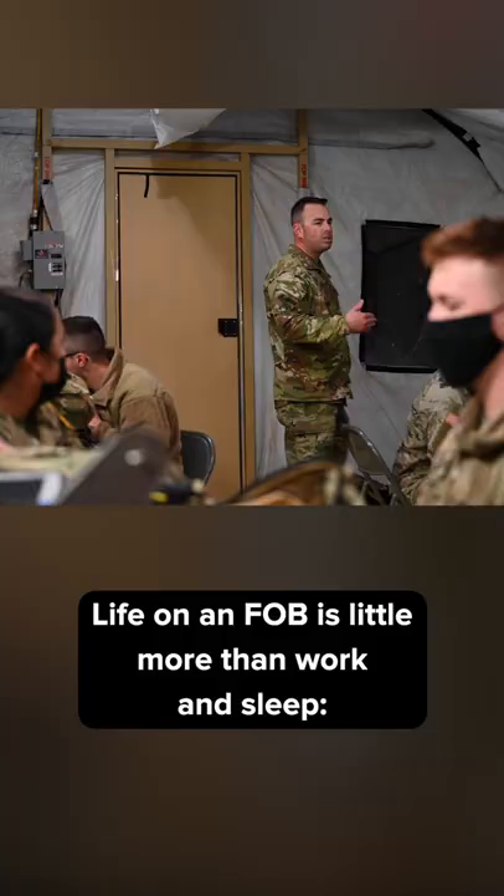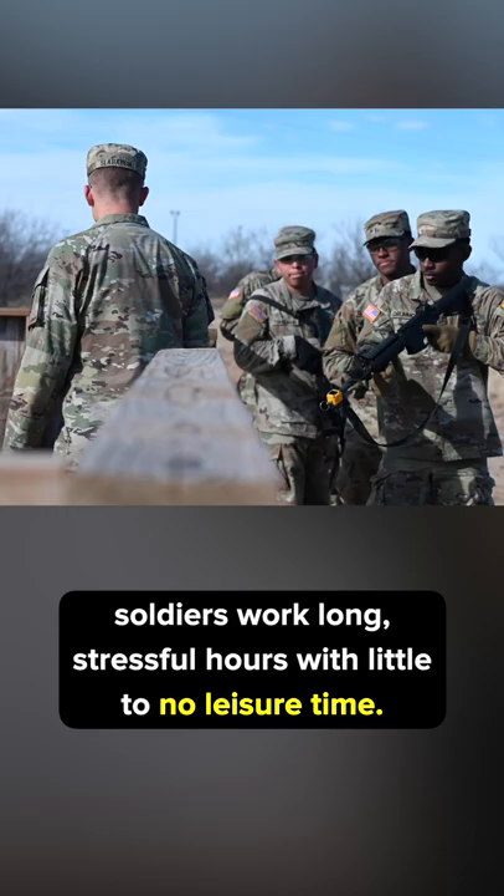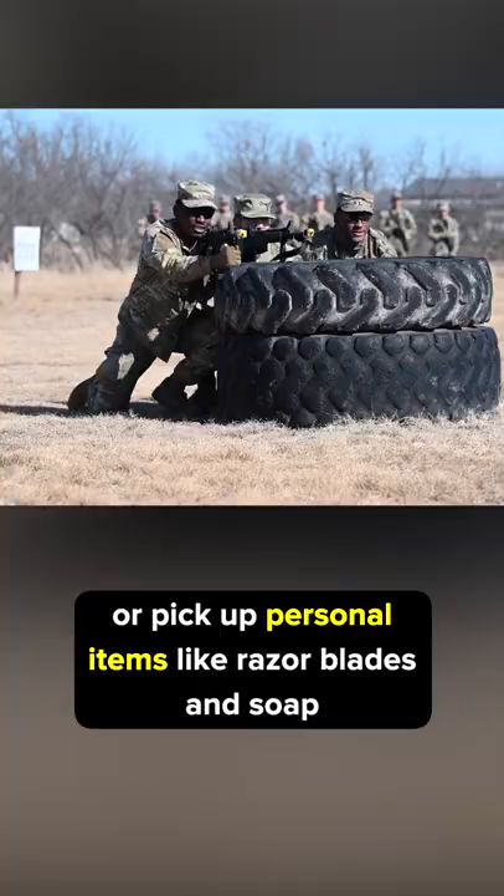Life on an FOB is little more than work and sleep. Soldiers work long, stressful hours with little to no leisure time. Even amenities such as a so-called morale and welfare tent where soldiers can use a phone and internet or pick up personal items like razor blades and soaps are considered a luxury in forward bases.